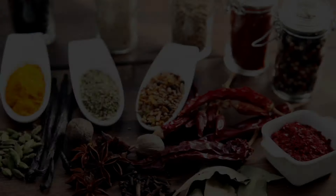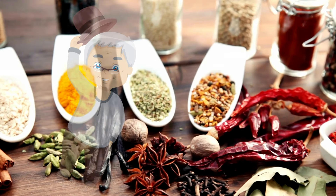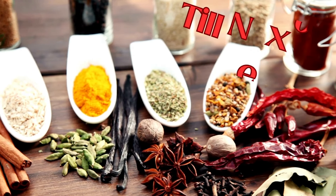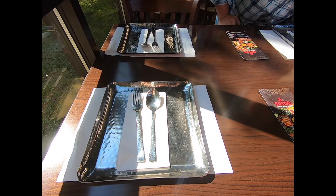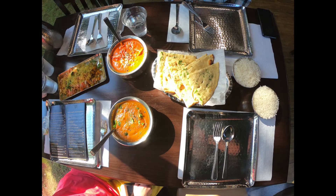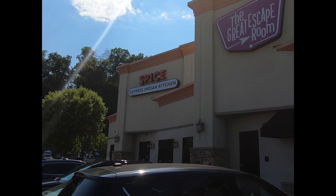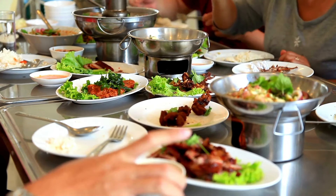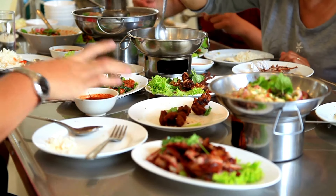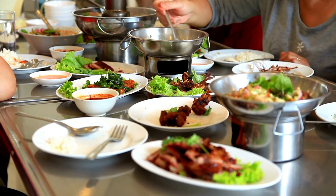Well folks, it's time to tip our hats and bring this tasty adventure to a close. Our journey through the flavors of Spice Express Indian Kitchen has been nothing short of a delightful culinary experience — from the warm and welcoming ambiance that greets you at the door, to the generous portion sizes that allow you to share the joy with friends and family. This little gem here in Pigeon Forge truly knows how to make you feel right at home. Spice Express Indian Kitchen is a place where tradition meets innovation, where every bite tells a story of spice, culture, and love for good food.